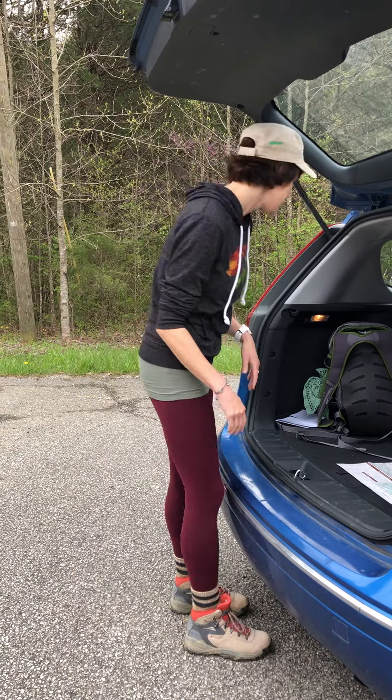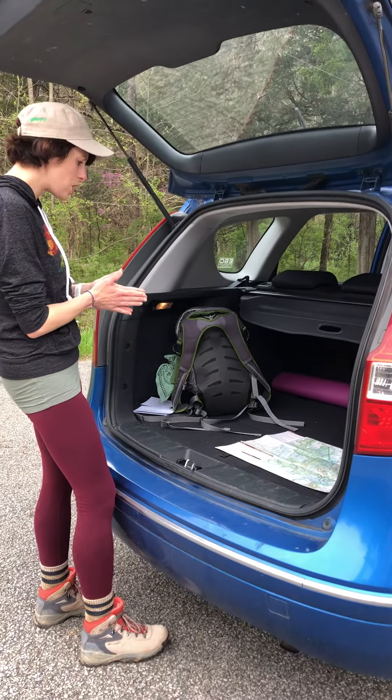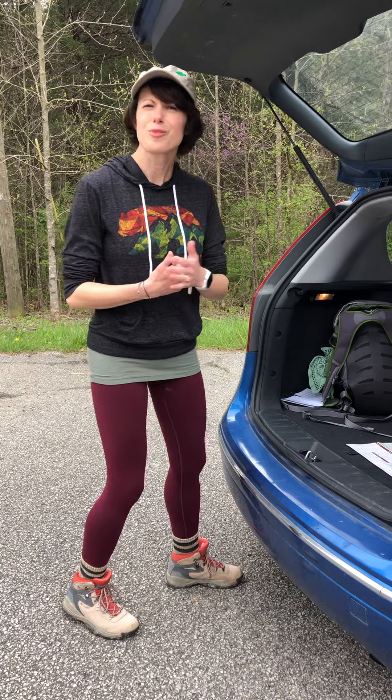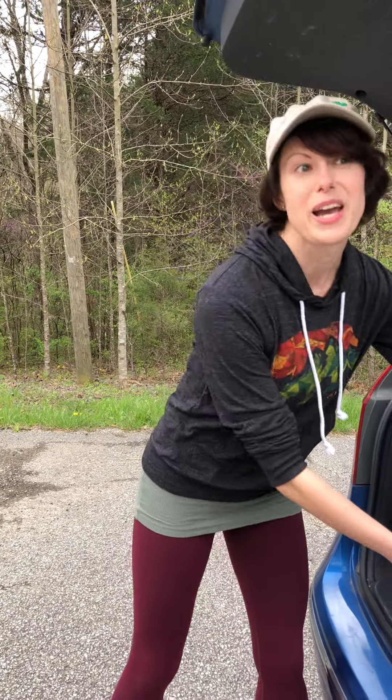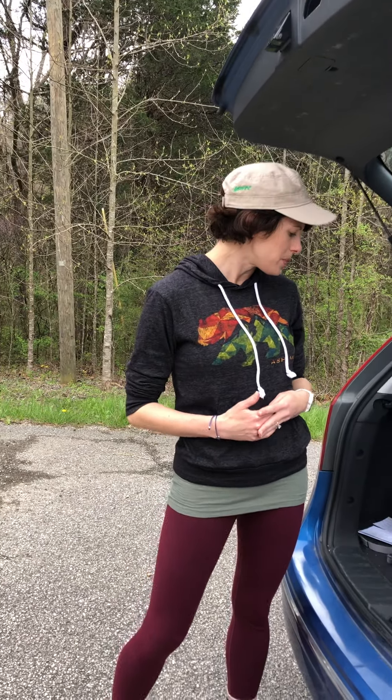Part of deciding where to go is considering how you're going to leave no trace. You're going to plan ahead when you go out on the trail — make sure to stay on the trail, respect wildlife, carry out anything you carry in, and also consider other hikers. Right now it looks like we're the only people here, but if we do come across any other visitors we'll be sure to give them enough space.